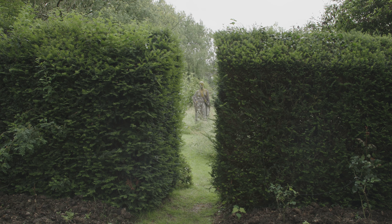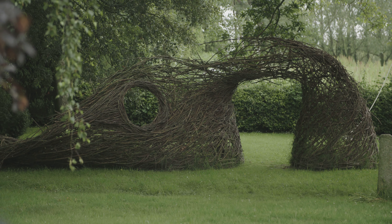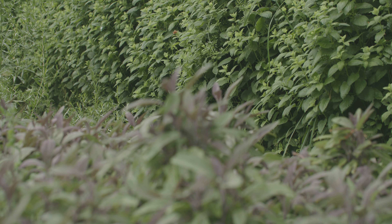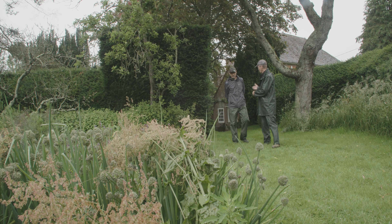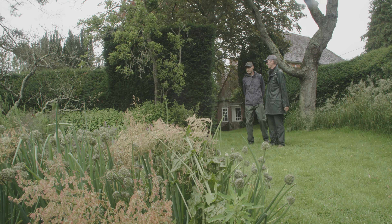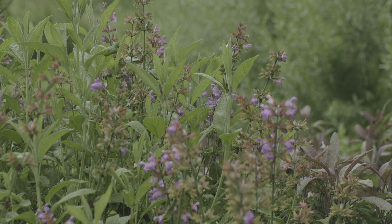He created the garden like a series of rooms that are interconnected, and they all have their own identity. Close to the kitchen door is Lee's herb garden, and there's a fantastic variety here.